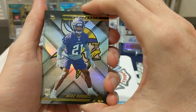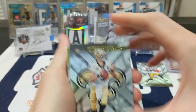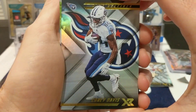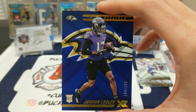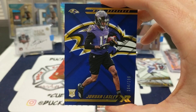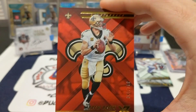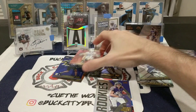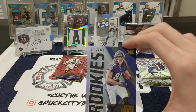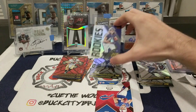Last pack: first up, rookie card Mike Hughes, Minnesota Vikings. Drew Brees, New Orleans Saints. Corey Davis, Tennessee Titans — nice blue background. Jordan Lasley rookie card, 104 out of 199, Baltimore Ravens. Another Drew Brees with a red background, 40 out of 299. Next up, Hayden Hurst, 79 out of 99 Extreme Rookies.